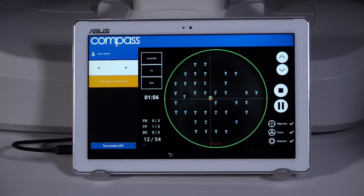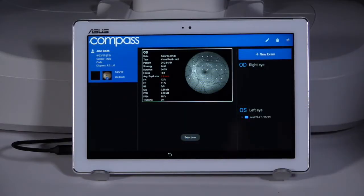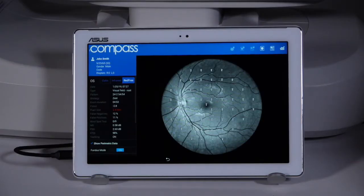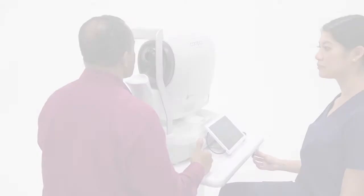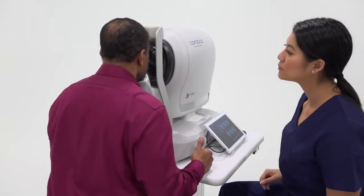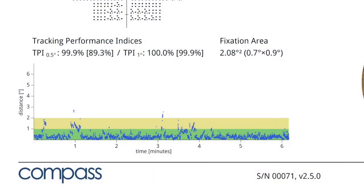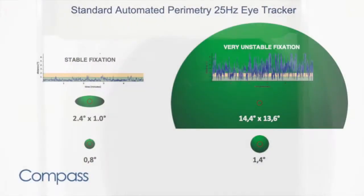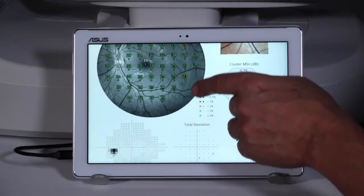Combining Fundus Automated Perimetry with TrueColor Confocal Retinal Imaging in one device improves clinical accuracy and office efficiency. The Compass compensates for eye movements during the visual field examination, improving exam reliability with patients with unstable fixation. Compass overcomes the limitations associated with standard automated perimetry and sets a new paradigm in visual field testing.